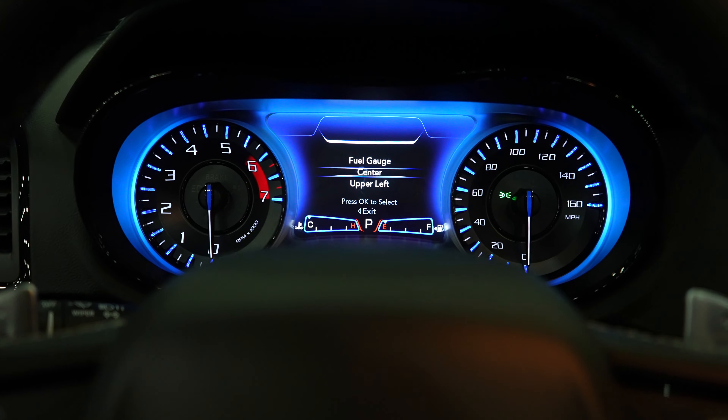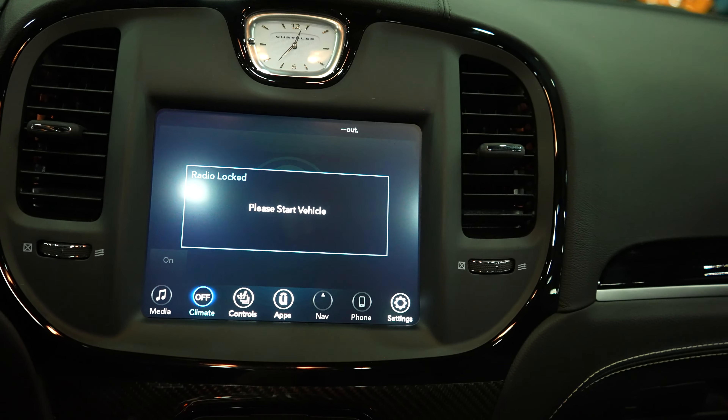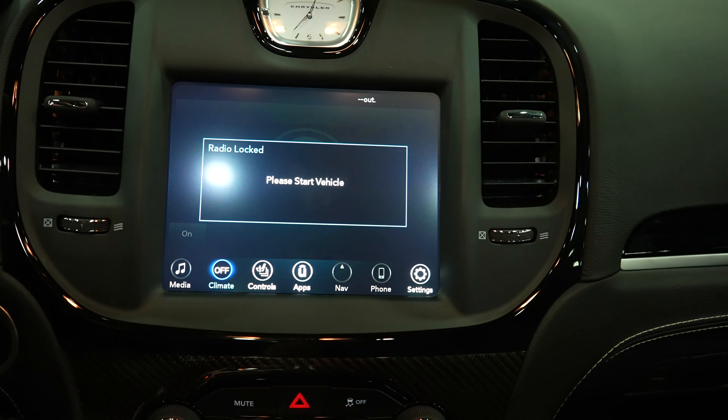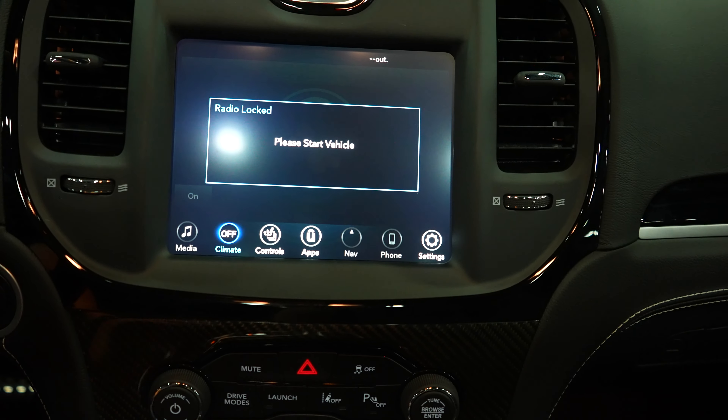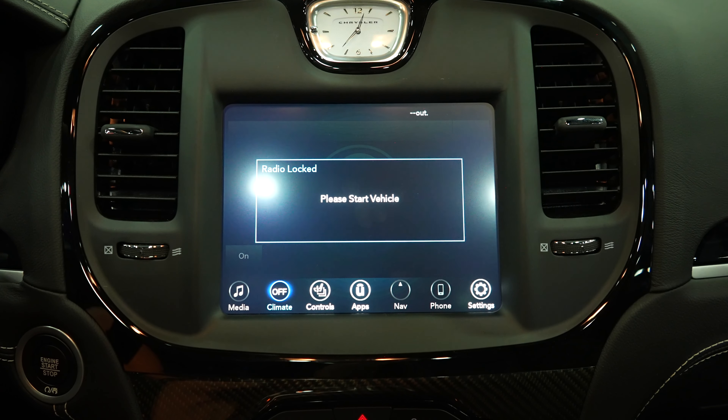Overall, I really do like the interior of this vehicle. I love the blue accent LED lighting. It does seem a little bit more basic than a Dodge Charger, but nonetheless it's still a very nice interior. Let's take a look at the back and see how much legroom we have.